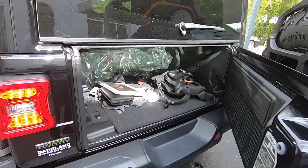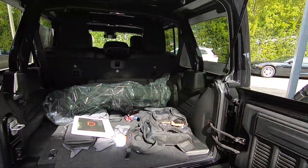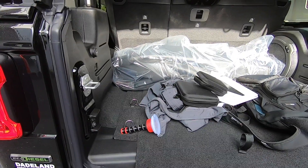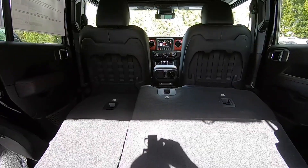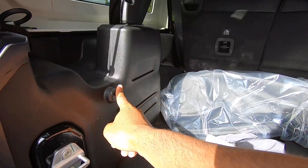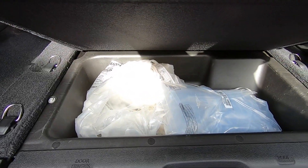Opening up the rear cargo area, this has a barn-door style opening — just flip the glass up. Jeep says you get 32 cubic feet of cargo space, and once you fold down the rear seats you get 72 cubic feet. There's a 12-volt outlet back here, and underneath the floor there's a shallow amount of underfloor storage.